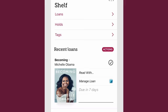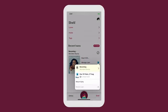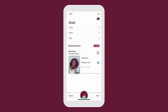Your loans are returned automatically on their due dates, so you never need to worry about late fees. Tap Manage Loan to see more options for each title, like returning early. Tap a title to open it and start reading.